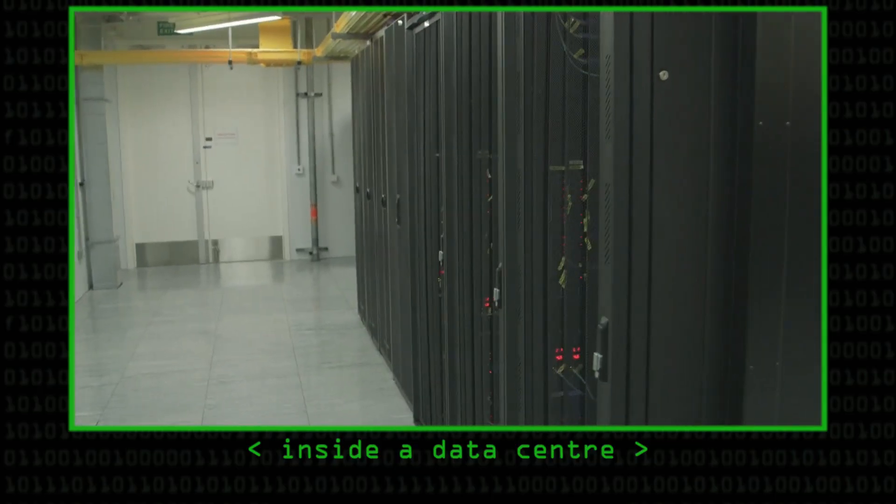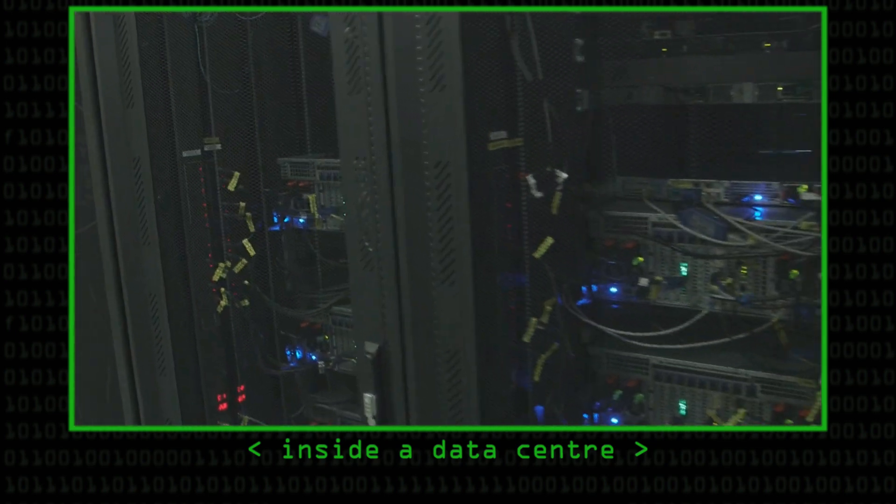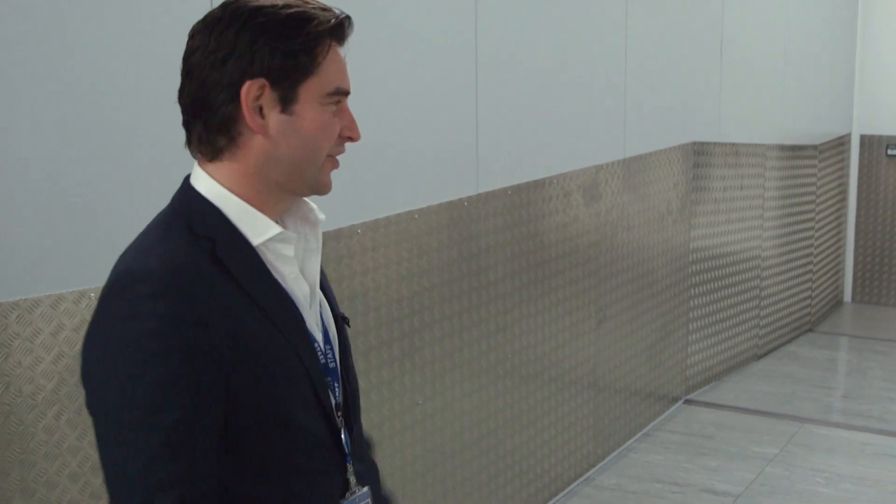We've just seen a fully populated data hall which has reached capacity, and we're now going to take you to what we call Phase 2, Data Hall 3, which is the most recent capacity that we've brought to the market, really to facilitate the large demand that we're seeing from researchers and higher education institutions.